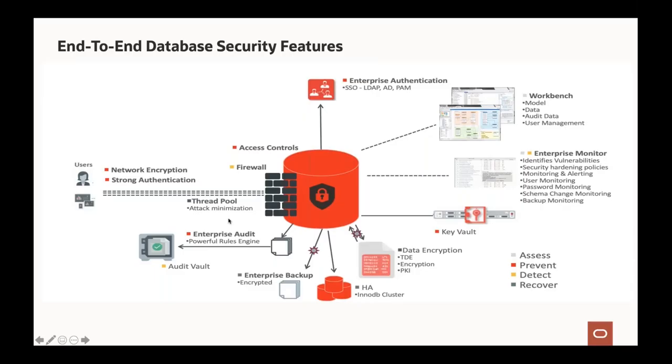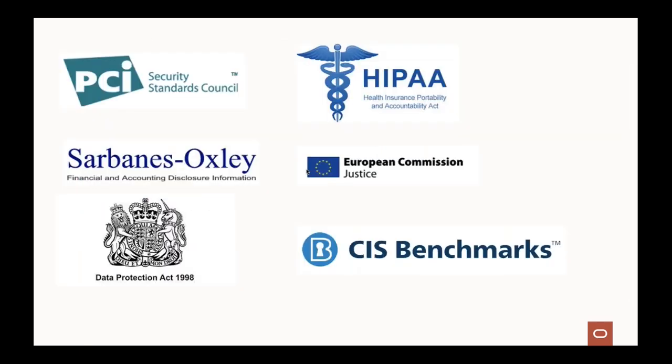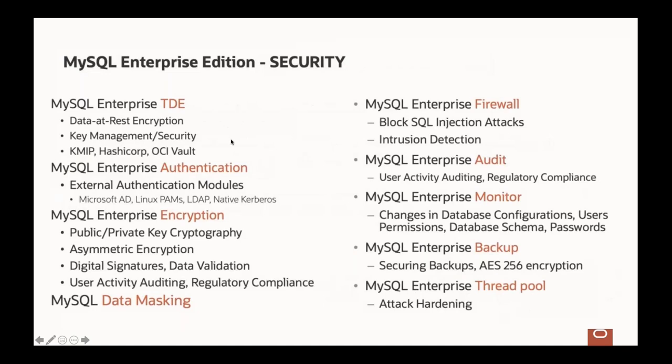Data security is very important. We have end-to-end data security features covering data in transit, data at rest, encryption, auditing, transparent data encryption, integrations with external enterprise authentication, and firewalls — meeting stringent compliance requirements like PCI DSS, HIPAA, SOX, and CIS benchmarks. We also worked with DISA (part of the U.S. Department of Defense) to create standards for deploying MySQL Enterprise Editions 8.0 in a very secure manner. All MySQL Enterprise Security features are built in — no additional licenses needed, just activate or deactivate as needed.